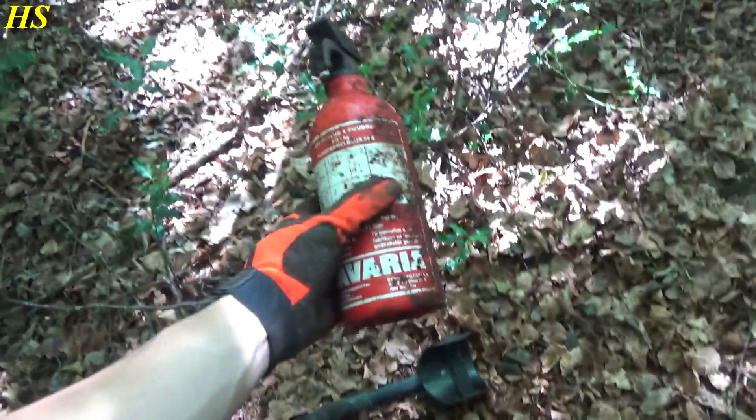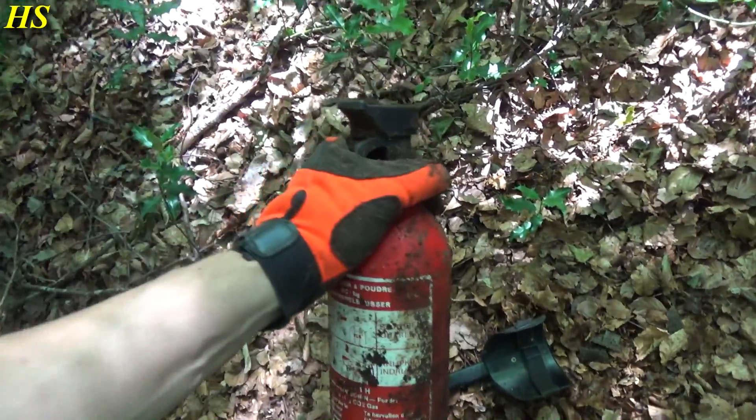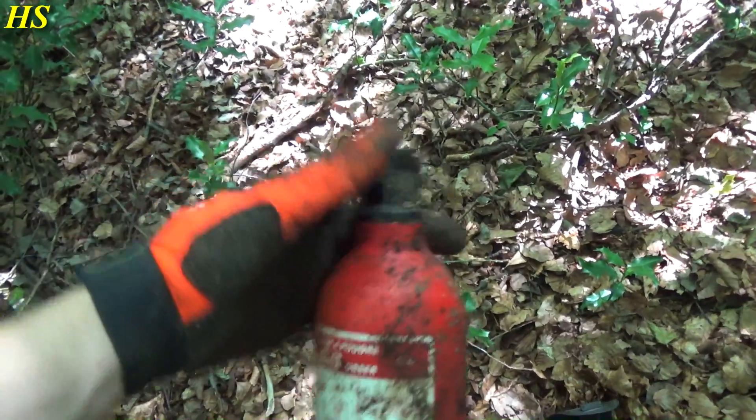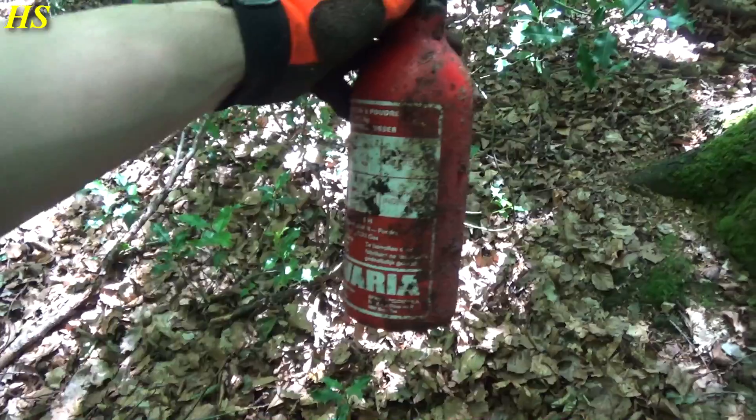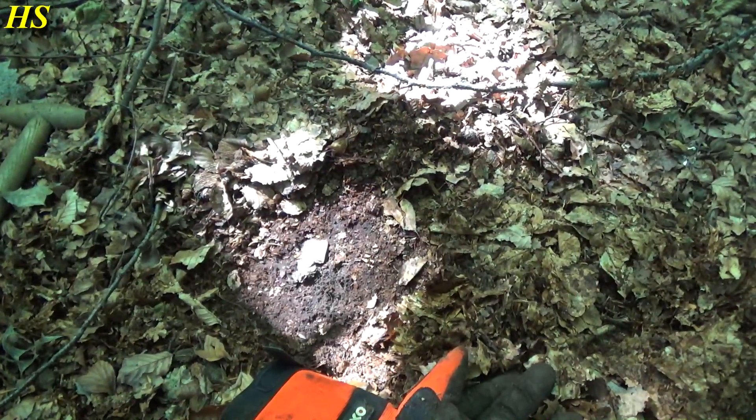The stuff you can find in and around the foxhole - bombs and stuff. And a fire extinguisher - that's a pretty strange find. Looks like it's still full, probably not. The pin is missing. It's actually some kind of a bomb - let's throw it away.